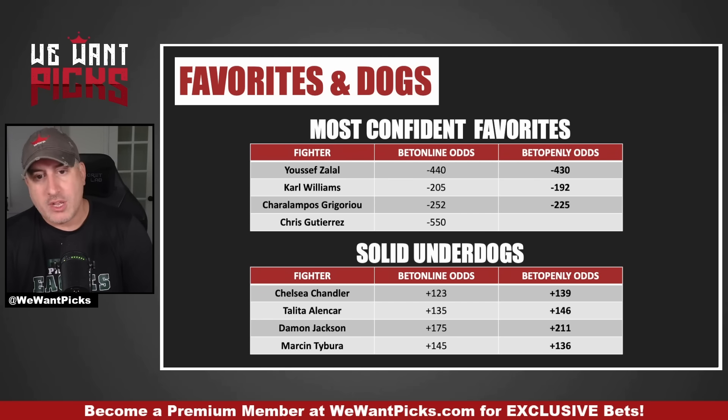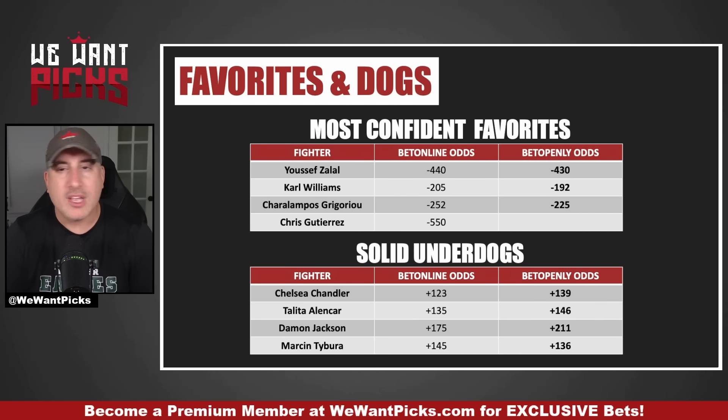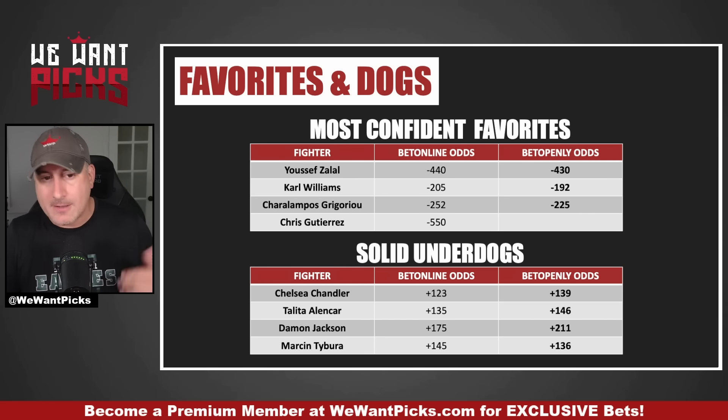Then we have Charlompos Grigoriou. Sometimes it's not about the fighter — it's about their opponent. Grigoriou is good, not bad at all, but his opponent is horrendous. He gets finished very, very quickly. He'll bomb and shoot some takedowns, but I think this is a Grigoriou win all day long. Decent value at minus 252. He should get it done, probably by finish. The caveat is that the Apex is where we get weird underdog wins — his opponent could just bomb away and Grigoriou, having been finished in two straight fights, might fight a little sloppier than usual. But I do trust Grigoriou.